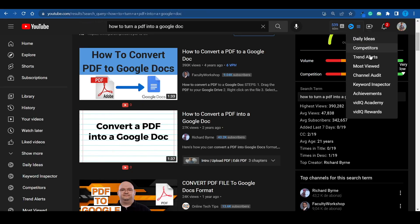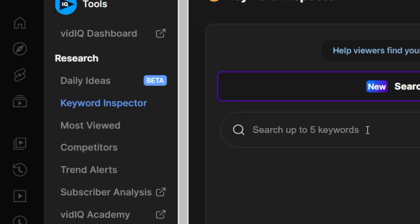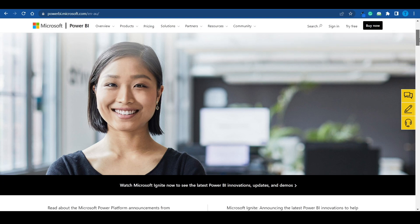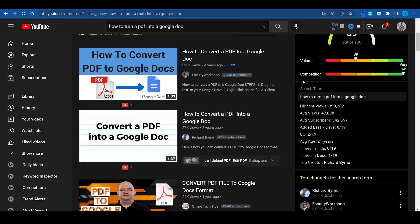Here's what you need to do to replicate that. First, equip yourself with the proper tools. From my experience, VidIQ is everything you need — and it is absolutely free of charge. You don't necessarily need the premium packages. Head over to the keyword inspector and search for a topic. Let's say we're interested in creating a tutorial not about Power BI but about PowerPoint — just type that in and it displays the search volume, what the competition is like, the overall score, and a bunch of similar keywords too.